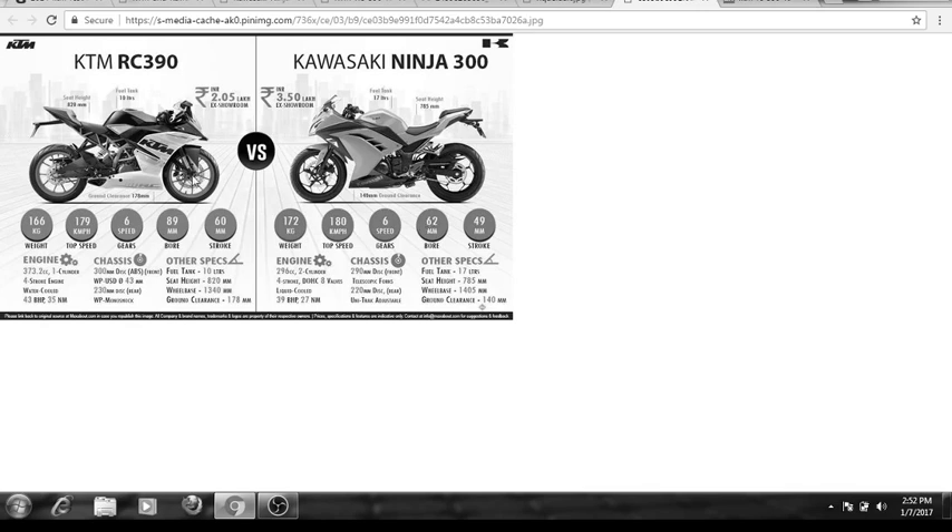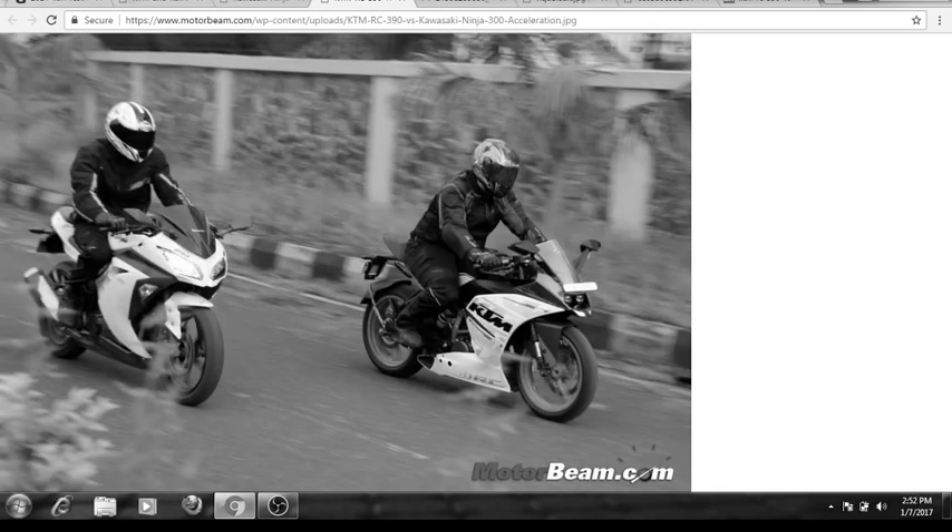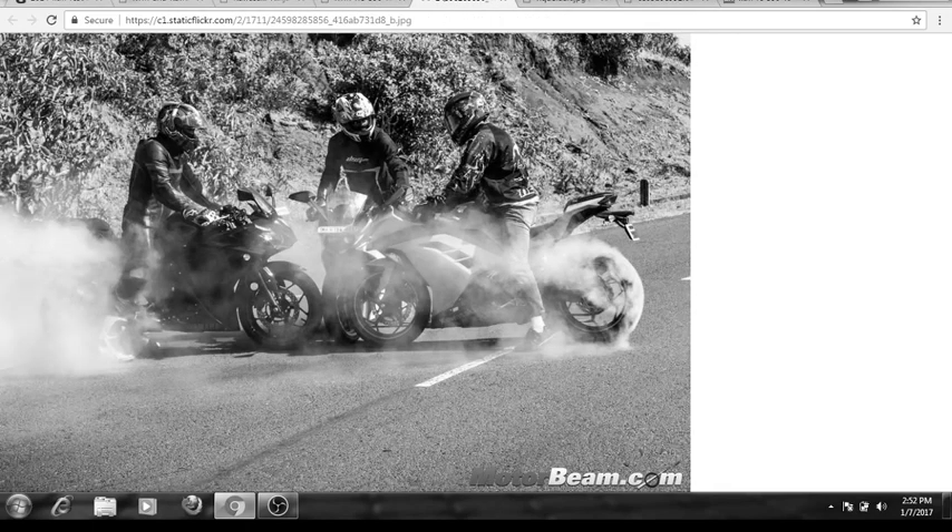Now let's come to the 0 to 100 acceleration. The KTM RC 390 can go from 0 to 100 in 4.9 seconds and the Kawasaki Ninja 300 can do 0 to 100 in 6.5 seconds. There is a huge difference in acceleration of around 1.5 seconds.